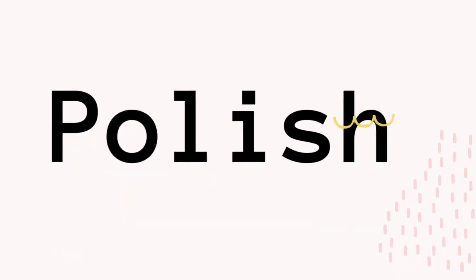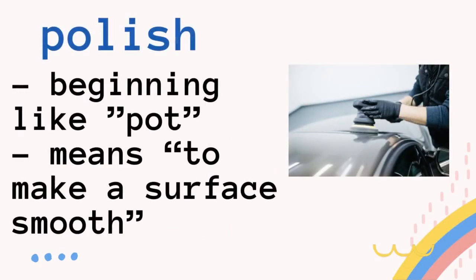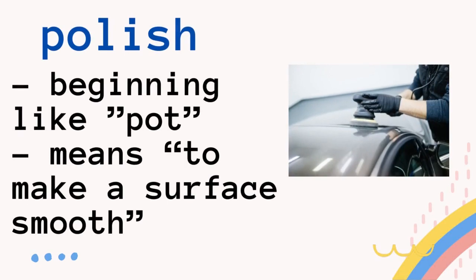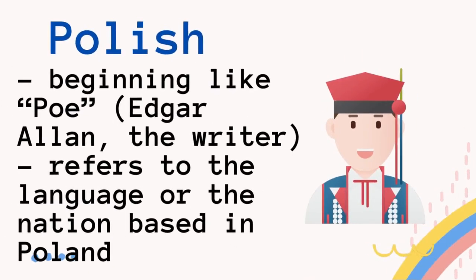The next word is a six-letter word: P-O-L-I-S-H. The first way to pronounce it is polish, beginning like pot. It means to make a surface smooth. What about the other one? The second way to pronounce it begins like Poe — as in Edgar Allan Poe, the writer. It refers to the language or the nation based in Poland. So you say Polish. Do not say polish — it's Polish.